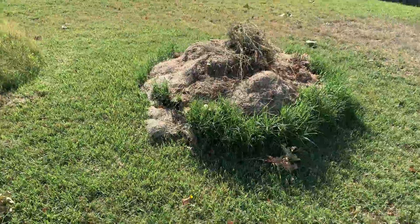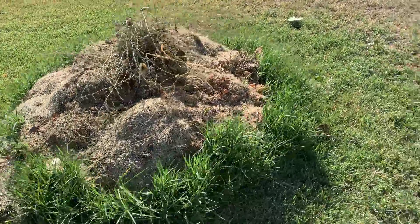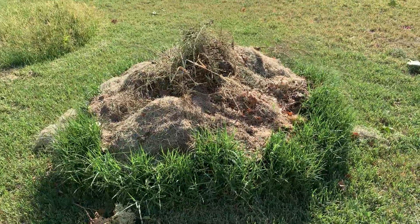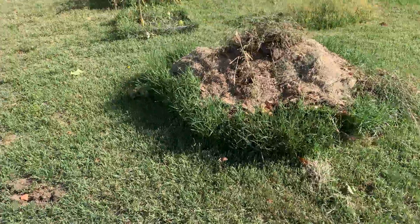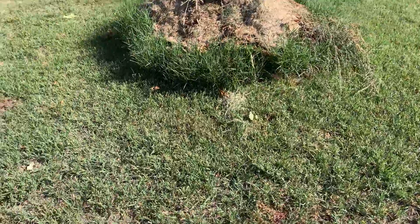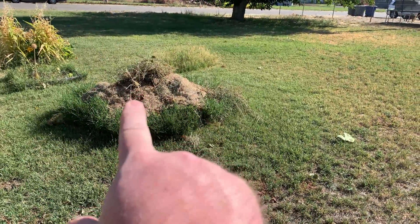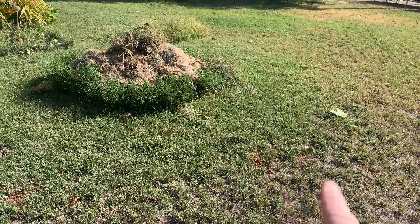I've been putting it off and putting it off, but it's time to flip this compost pile. I understand I could just leave everything there and it'll decompose eventually, but turning it and watering it helps keep the process going at a relatively rapid rate. I've put it off because I don't enjoy moving it from here to here onto the tarp and then moving it back.